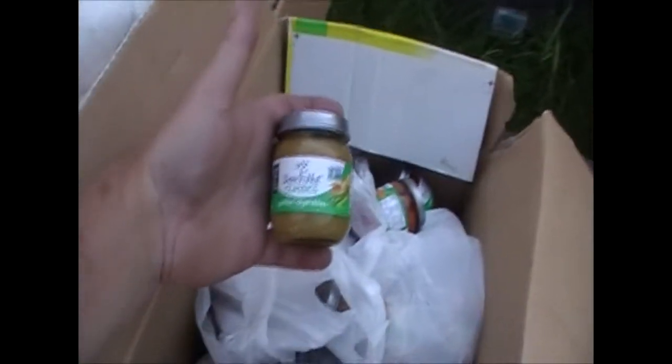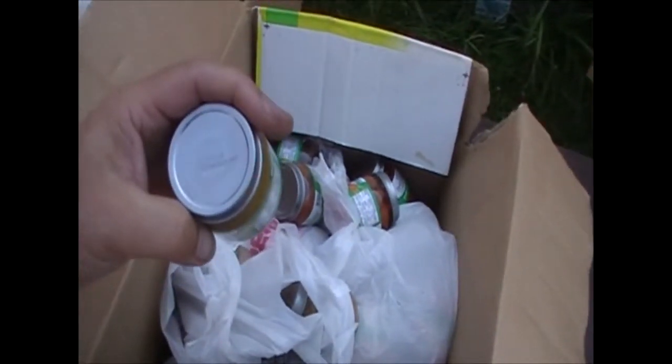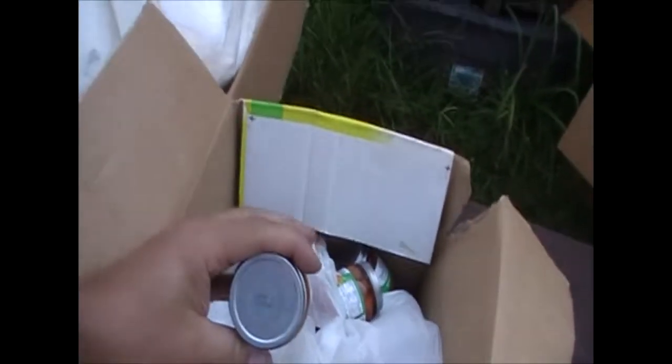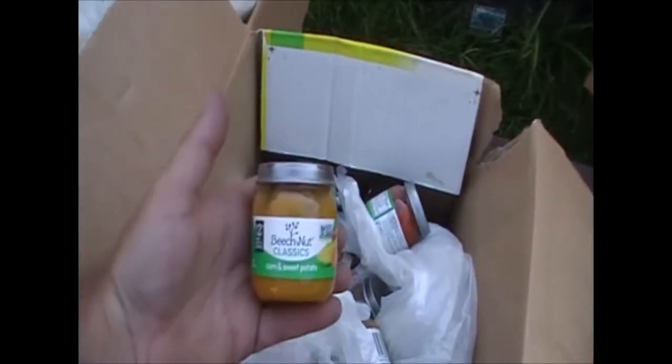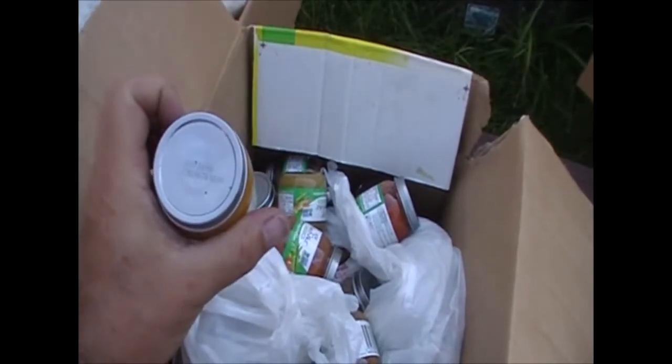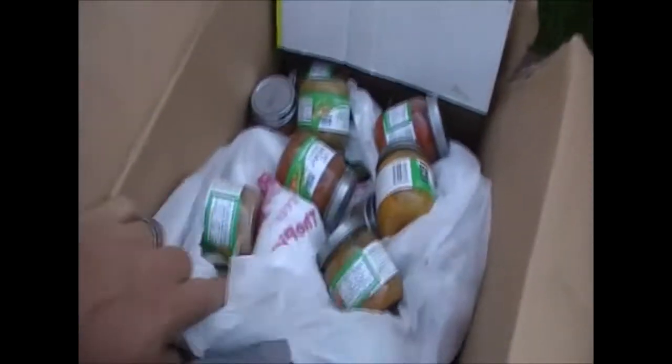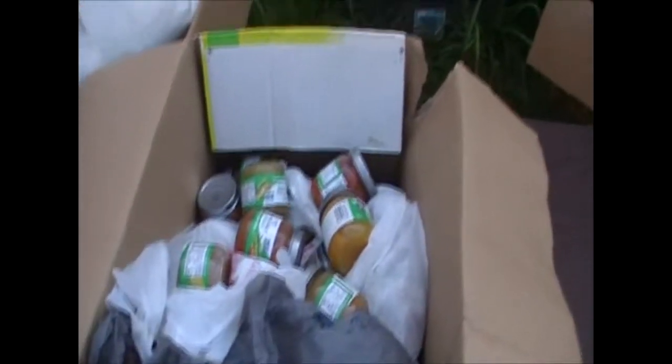Then we have this box and it's full of Beechnut baby food. The dates on these are October 2019, some April 2020, and November 2019, so they're all still within date code — this unit hasn't been closed up for very long. We probably have 50, 60, or even more jars of baby food in here. We'll assess whether we want to try and resell these or just trash it.